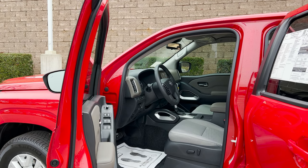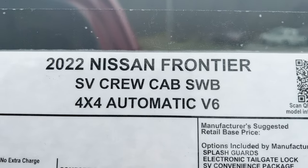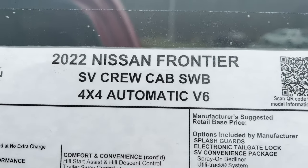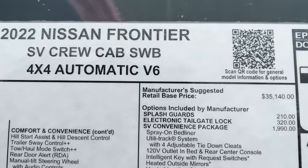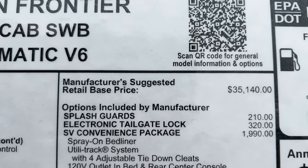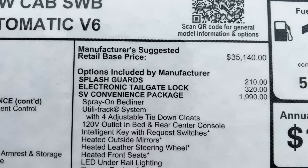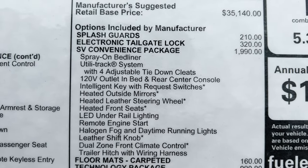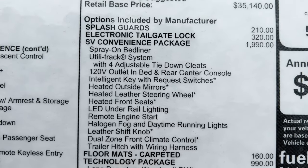We'll look at the window sticker at the very end of the video. Here's the 2022 Nissan Frontier SV — sort of the middle wedged in there. Crew cab, 4x4, automatic. MSRP from the factory is $35,000. It has splash guards, electronic tailgate lock, and the convenience package. Feel free to look at these options — we'll see them as we go along.